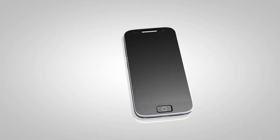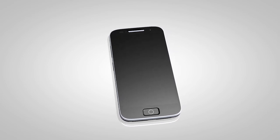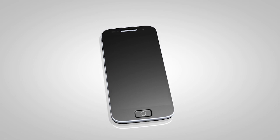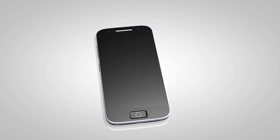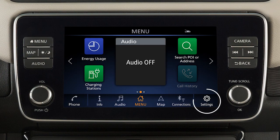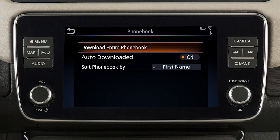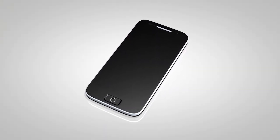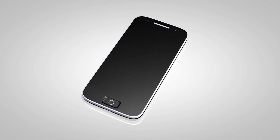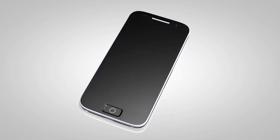Depending on your cell phone, the system may automatically download your entire phone book to the vehicle's Bluetooth system. If the phone book does not download automatically, the phone book can be manually downloaded. First, press the menu button, touch settings, touch phone, phone book, then download entire phone book. The transfer procedure may vary depending on the cellular phone. See your cellular phone manufacturer's owner's manual for details.